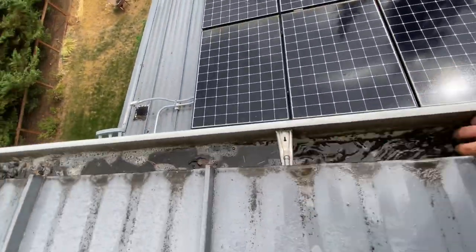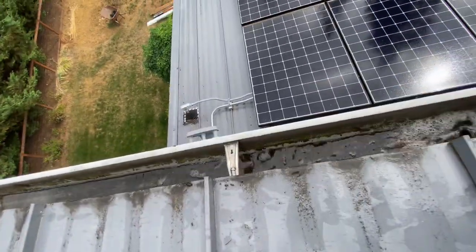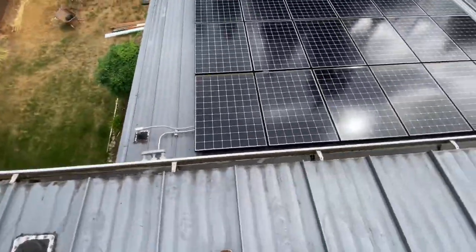Also, as always, be careful when you're up on the roof — it's wet and there are hoses around. So rope up, be safe, get good boots, and you should be good to go. This job went awesome without a hitch.